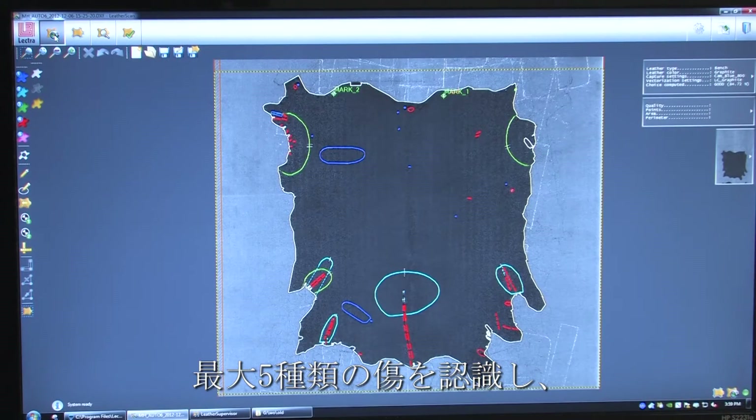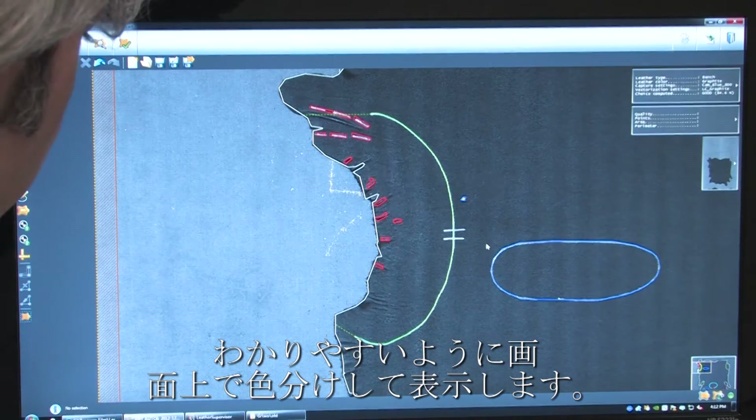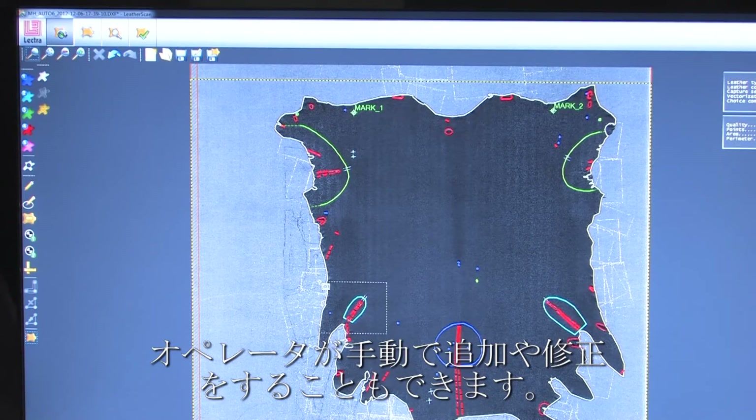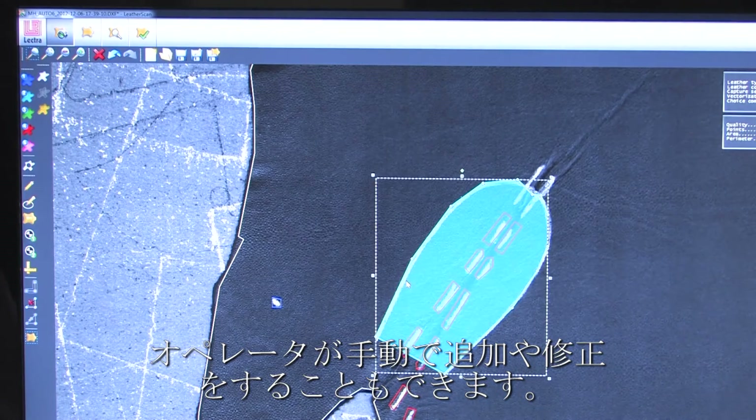The system can recognise up to five different types of defect which are colour coded on screen for easy identification by the operators. The operator can also intervene manually to identify or modify a defect.